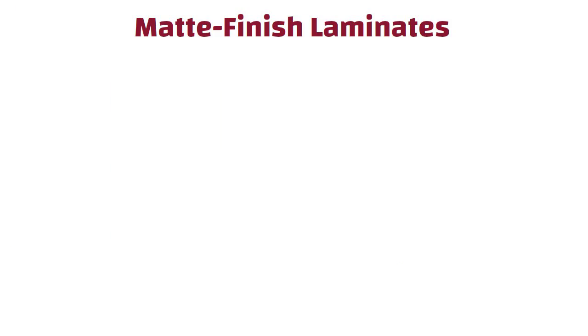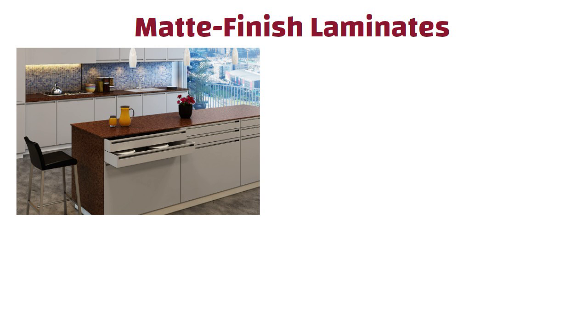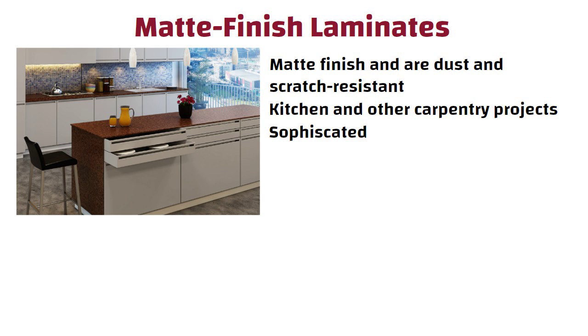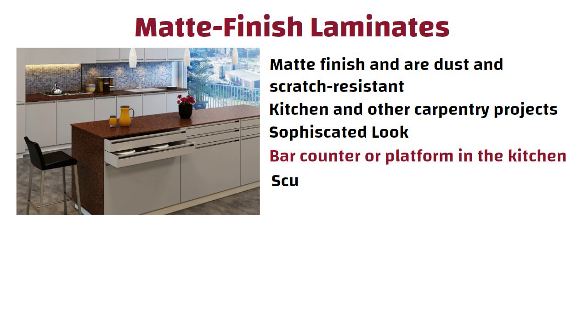Matte finish laminates give the surface a matte finish and are dust and scratch resistant. These are one of the most popular laminate finishes for the kitchen and other carpentry projects. This laminate gives the kitchen a sophisticated look and is usually employed for the bar counter or platform in the kitchen since it gives a scuff-free appearance.